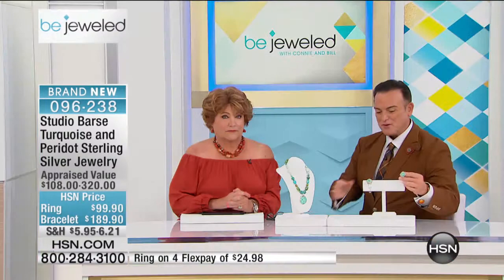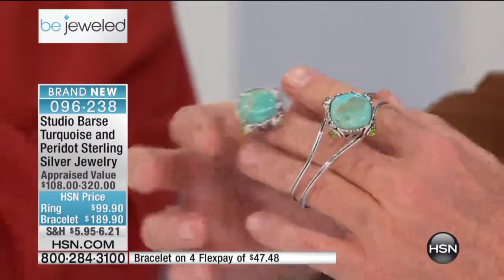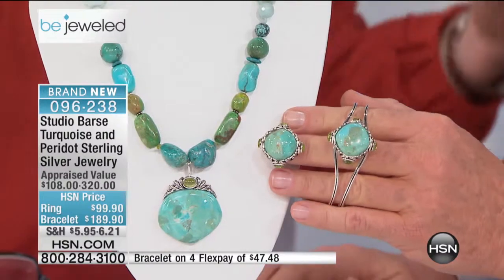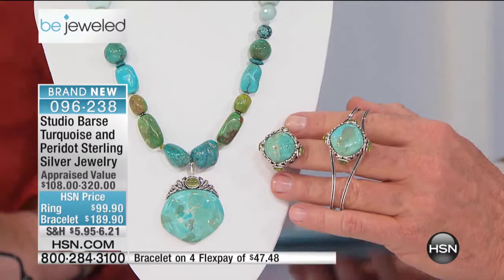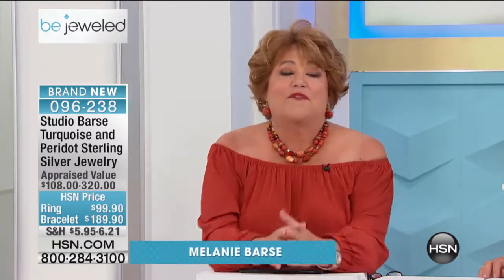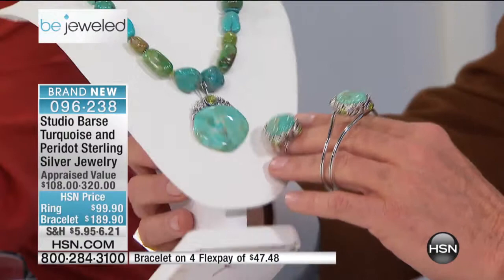Tell us about this gorgeous bracelet and ring. This is the first time I think that we have ever brought to HSN this beautiful Kingman bracelet. Going back, this is our first time that we've brought this combination in with sterling silver. I think we've had it in bronze before, but with sterling silver this is the first time. I love it. I think it's great. We've got the Kingman, Arizona — we've got the beautiful peridot, and then we have the beautiful sterling silver gallery around both of the pieces.